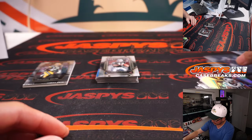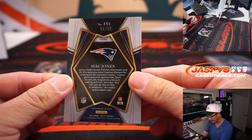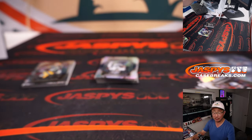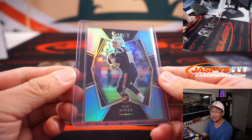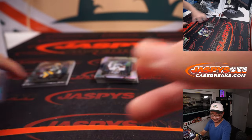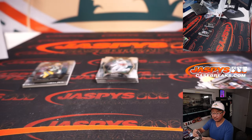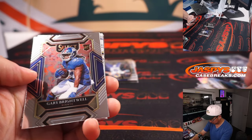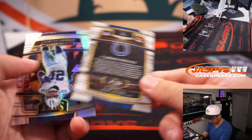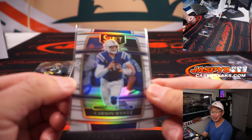Another Zach Wilson, a Justin Fields, Chuba Hubbard — Patrick has the Bears. We'll find some parallels of that player. We've got a Mac Jones, no bend here, nice and clean, 59 out of 99 — Mac Jones Premier Level in that sky blue parallel, looks nice. Des Fitzpatrick rookie club level. Carson Wentz White Prism, numbered to 35 — that's for the blue horseshoes, Rob of the Colts.